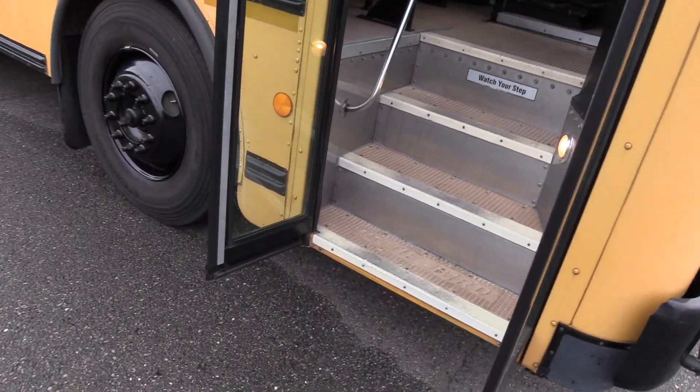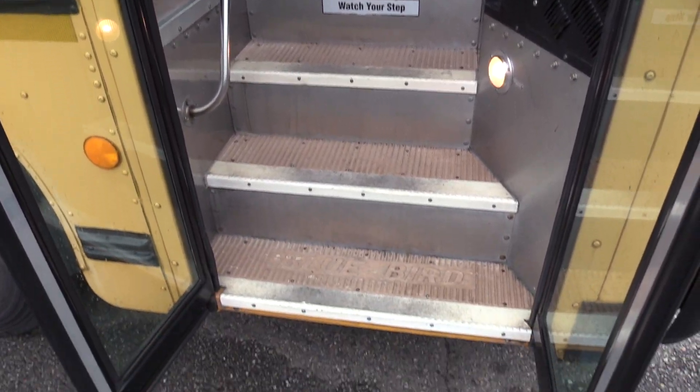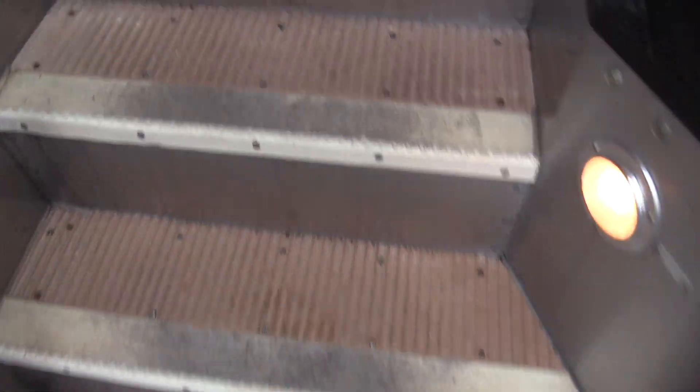Coming on inside, we have an air-operated bi-fold passenger entry door, brown-ribbed aisle-way, white step nosing, and a grab rail coming on in.